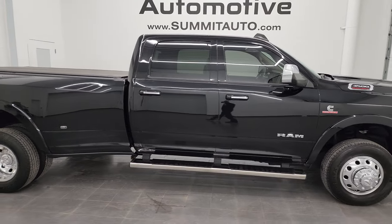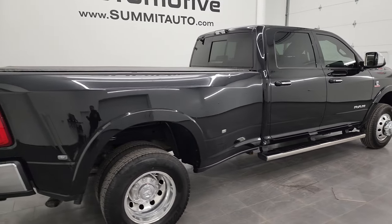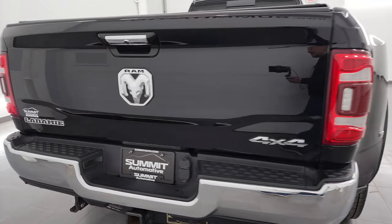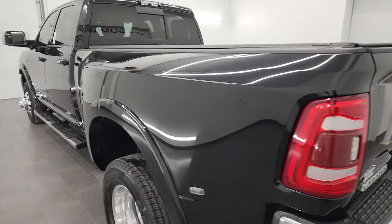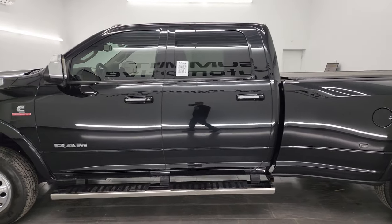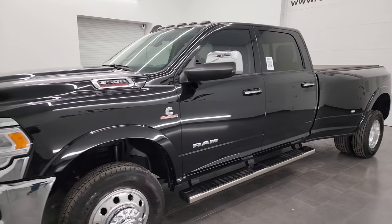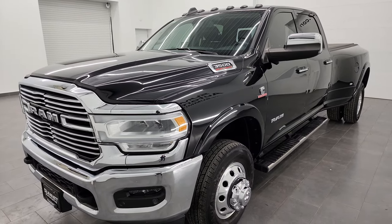This is Brett and this 2019 Ram 3500 Crew Cab Long Box Dual Rear Wheel Laramie Level 1 is stock number 13517Z. I am here at Summit Automotive in Fond du Lac, Wisconsin, your new and used heavy-duty truck and Ram headquarters. This 2019 Ram 3500 has the 6.7 liter Cummins diesel engine, paired up with the 6-speed 68 RFE automatic transmission.